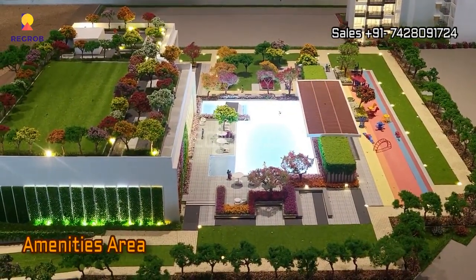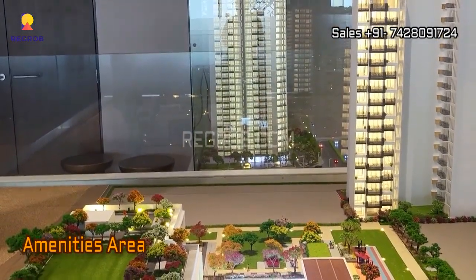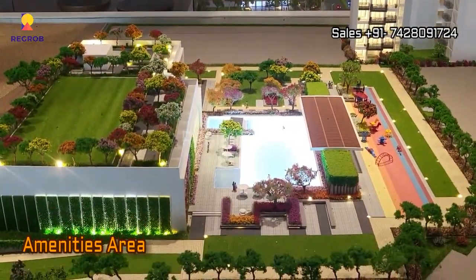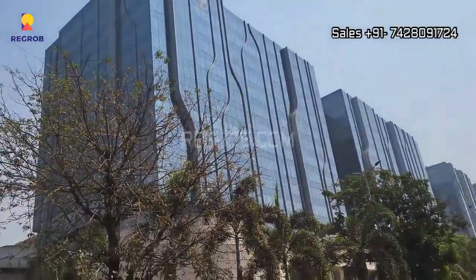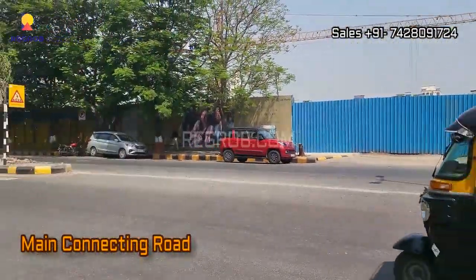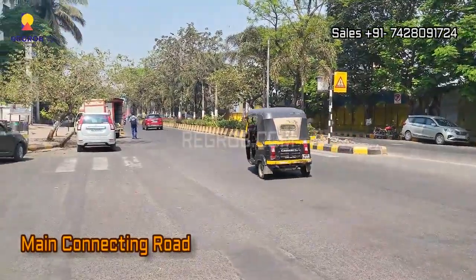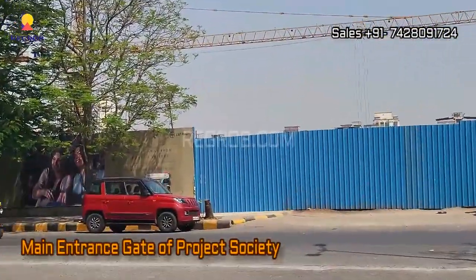And this is the amenities area. Now we are at the project location. Here you can take the view of the main connecting road, and that's the main entrance gate of the project society.